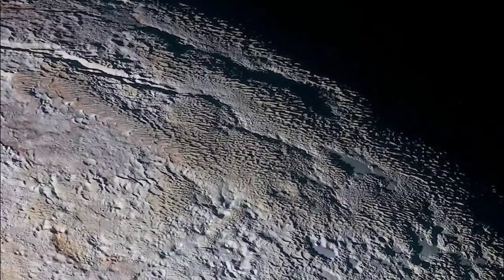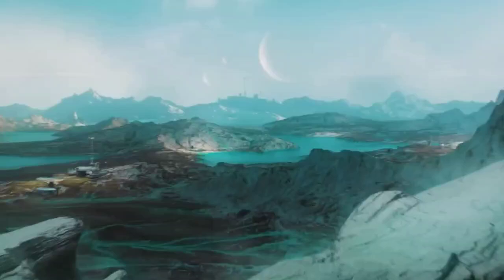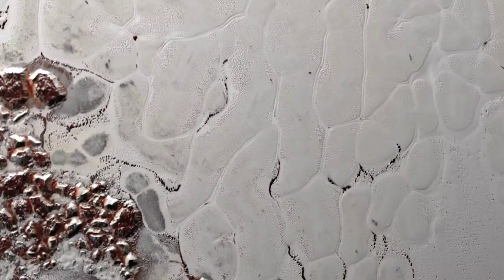Before, we only knew it was a cold place with a polar region and a thin atmosphere. But now we've seen pictures of craters, deep valleys, mysterious marks, polar ice, and intricate dark patterns.